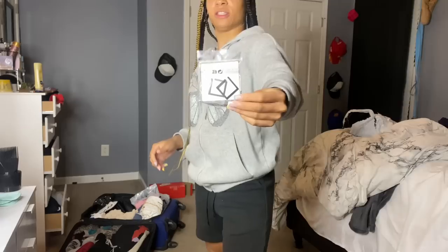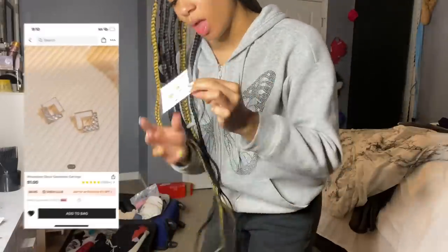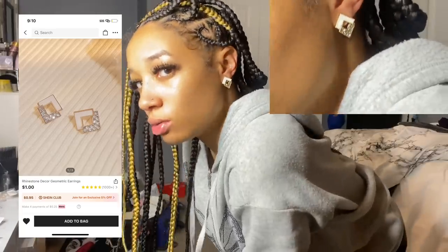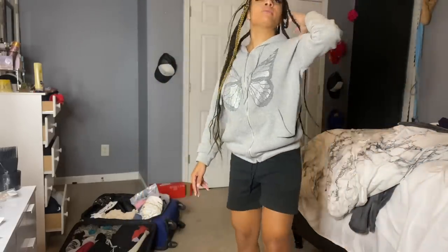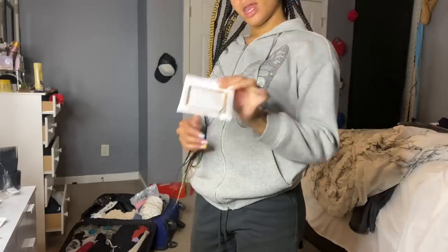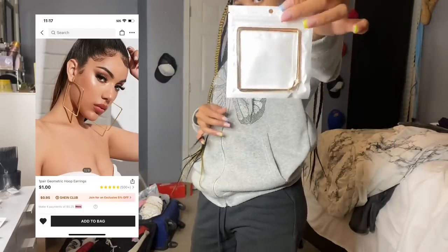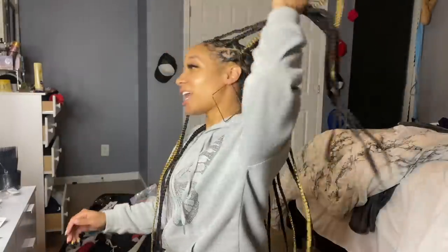I got some earrings — want to see them up close? These are really cute, so different. Shein actually has some good earrings — the beauty supply store isn't hitting like these, okay! I got some square hoop earrings. I asked my roommate if she likes them and she said yes. I like them too!